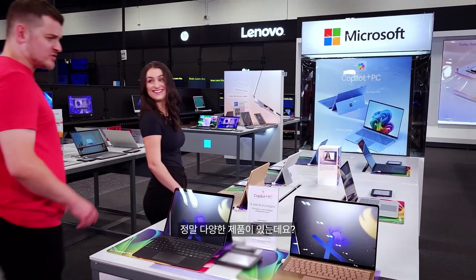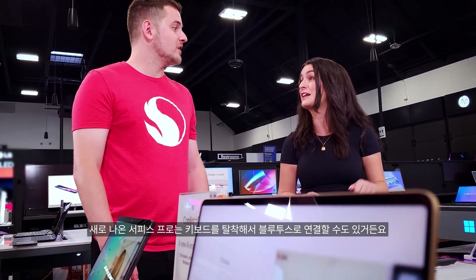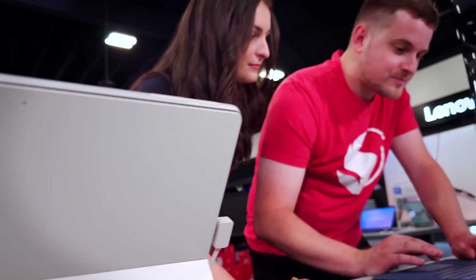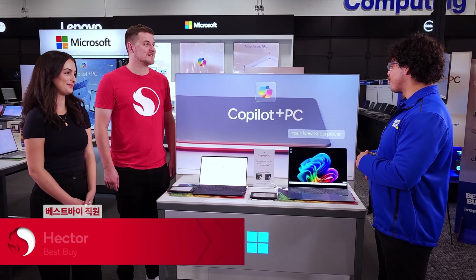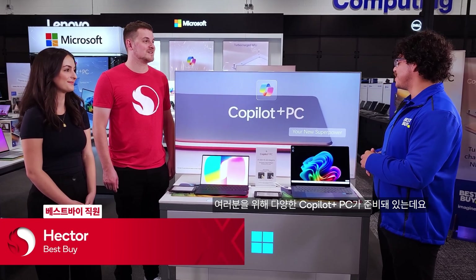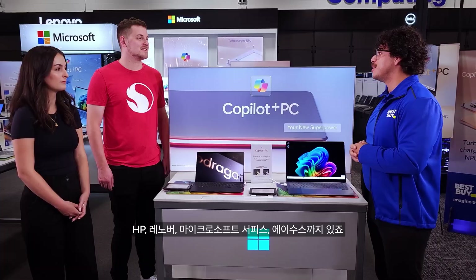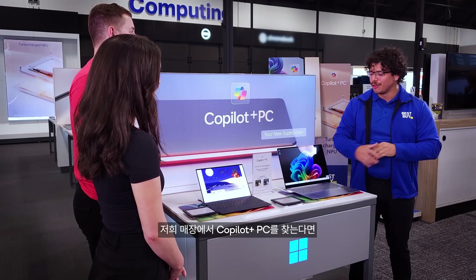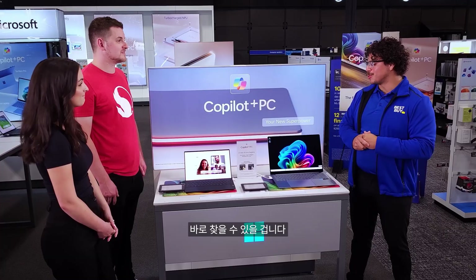Wow, it looks amazing. There's a lot of options here. I really like the two-in-one design, and with the new Surface Pros you can take the keyboard off and use it as Bluetooth. We've got a huge selection of Copilot Plus PCs ranging from Samsung, Dell, HP, Lenovo, Microsoft Surface, and Asus. Whenever a customer comes in looking for a Copilot Plus PC, we've got these mats, the branding, and it's even in the title to help figure out which is which.